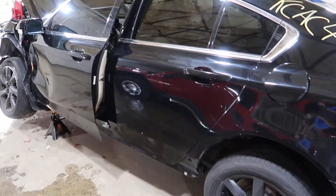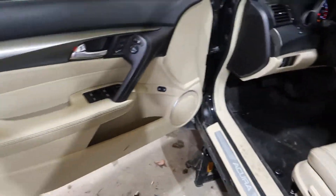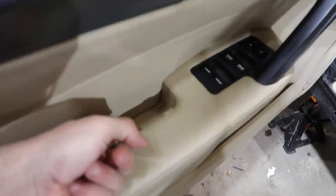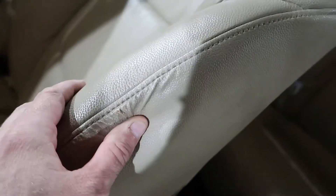It has an ivory interior with heated seats — not heated and cooled. A few little minor issues like a lot of these Hondas have. You can see how that's pulling, and you'll also see how the seats in here start to do this and they start to split.